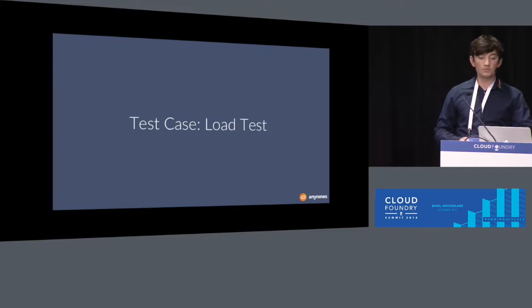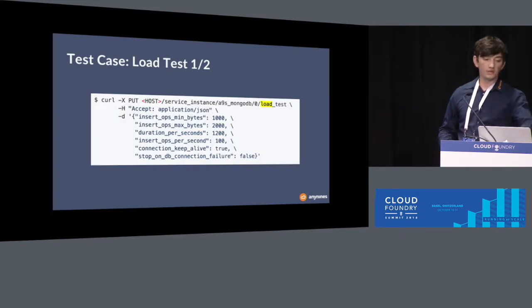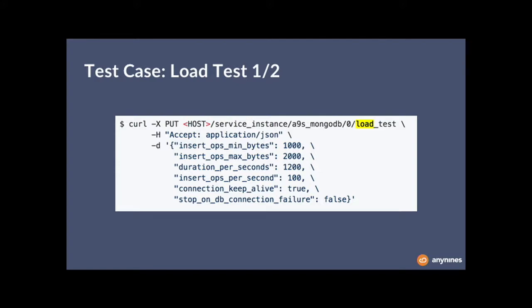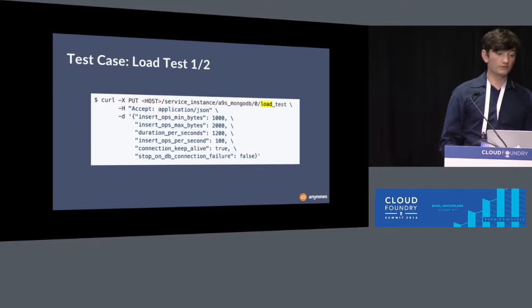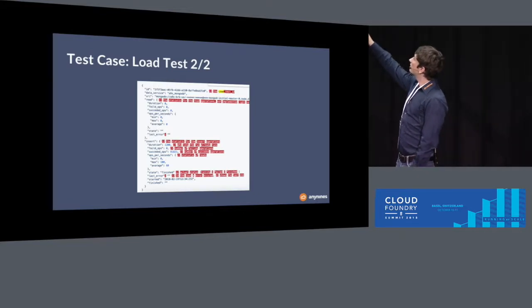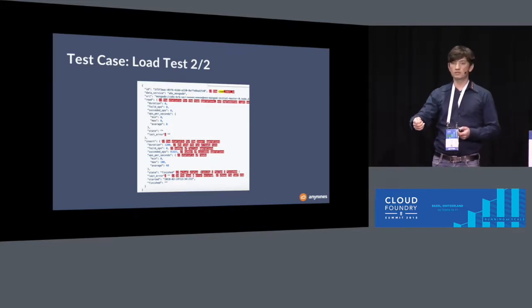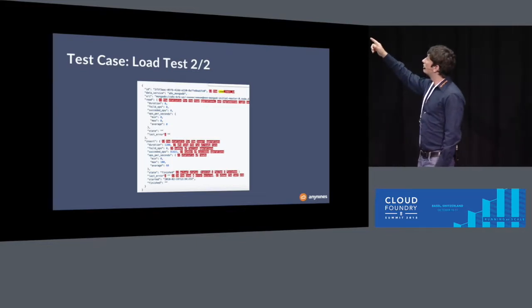The Bindingo API can also be used for load testing. When you implement the four endpoints, you get a simple load test for free. You can specify which service instance to load test, for how long (e.g., 1,200 seconds), how many insert operations per second, and how large the inserted data should be. The result is a report with an ID that identifies the running load test. Using that ID you can check the current status, current statistics, and a flag indicating whether the load test is still running or finished.